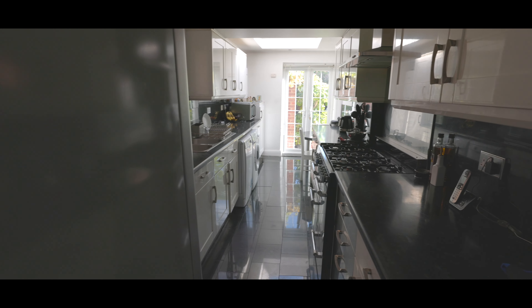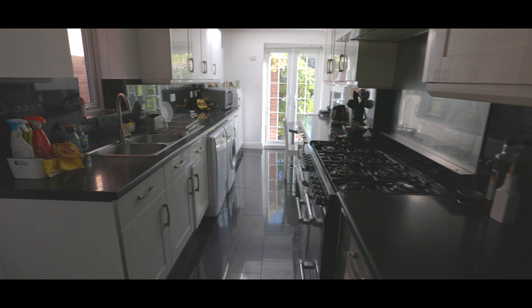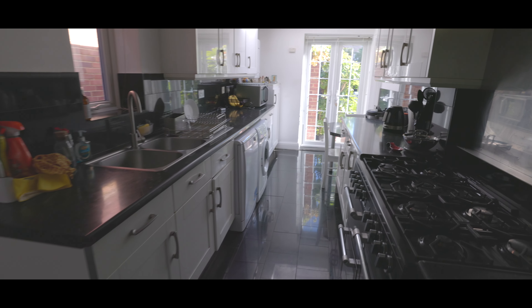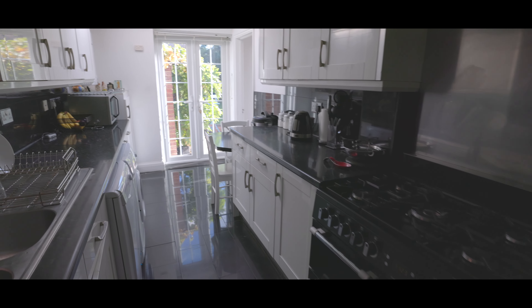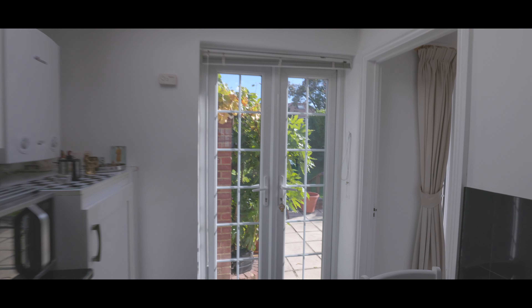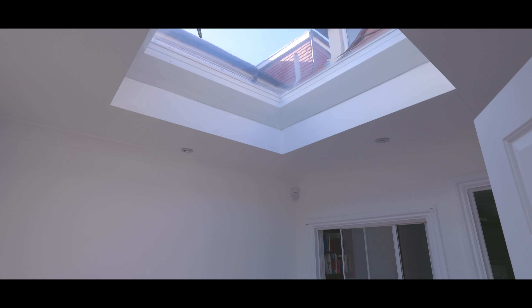The galley-style kitchen features an abundance of eye-level and base-level units, a large range gas cooker, side access, a double stainless steel sink with mixer tap, a window to the side aspect, a number of undercounter appliances, a breakfast bar area, and double patio doors leading onto the rear garden. There is also a large skylight above the breakfast area, with a doorway leading onto the dining area. Just off the dining area is the family room, leading into the study and onto the garage, with a skylight above and double patio doors onto the rear garden.